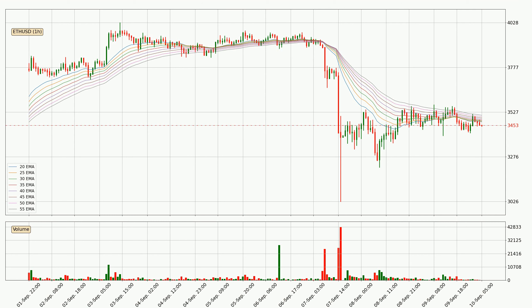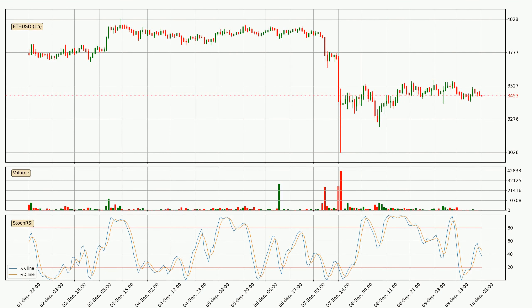Usually, when the price moves to the side, the ribbon is less reliable. Moving to the hourly stochastic RSI, the stochastic RSI currently shows no overbought or oversold conditions, but the %K line is below the %D line, which means the current trend is on the downside.